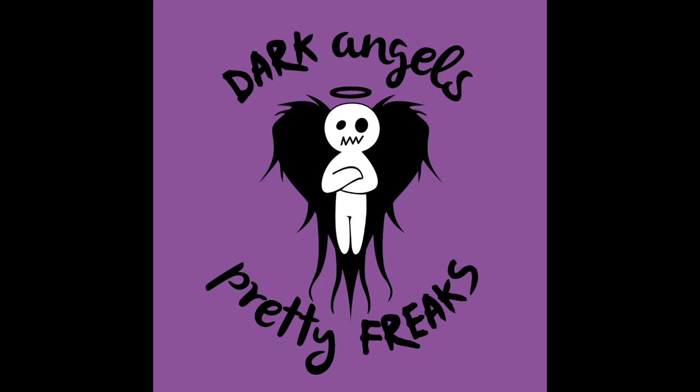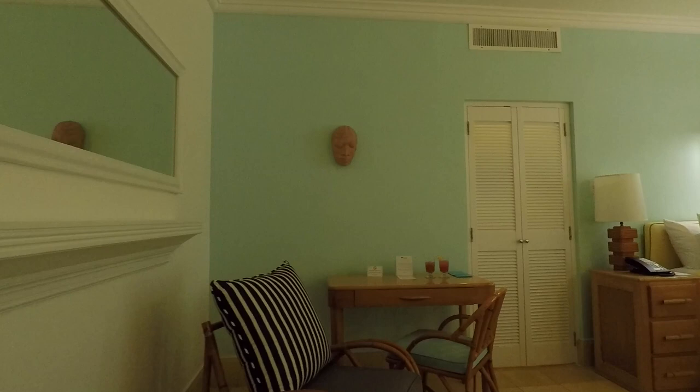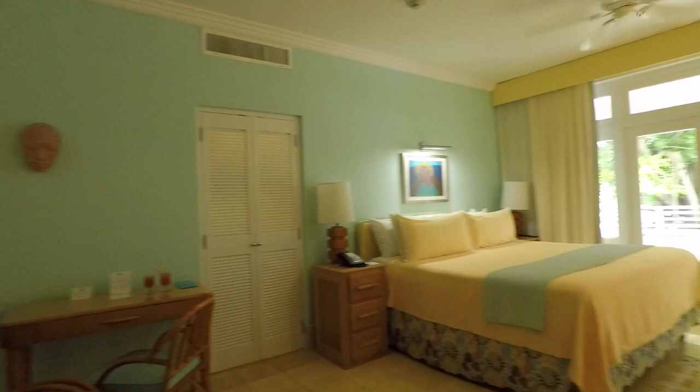Hi everybody, this is our walkthrough of Couples Tower Aisle Room 3203. This is a deluxe garden room. These rooms are great — they're very clean and very well maintained. However, they are a little bit older. I think they will be getting a refresh here in a few years, but they're still great rooms. It's just that you can tell the age in some of these rooms.